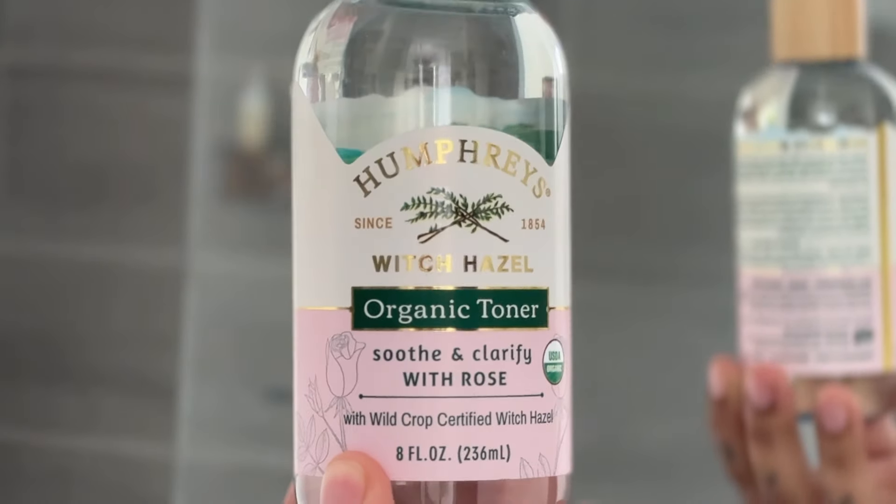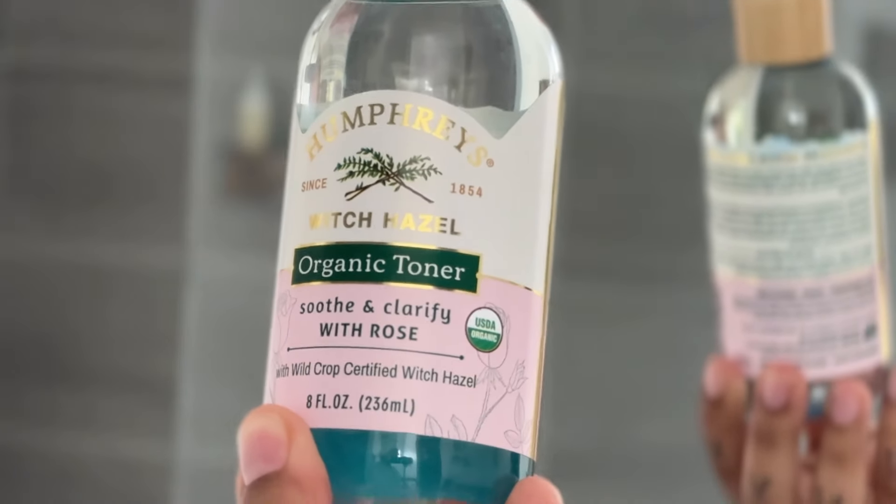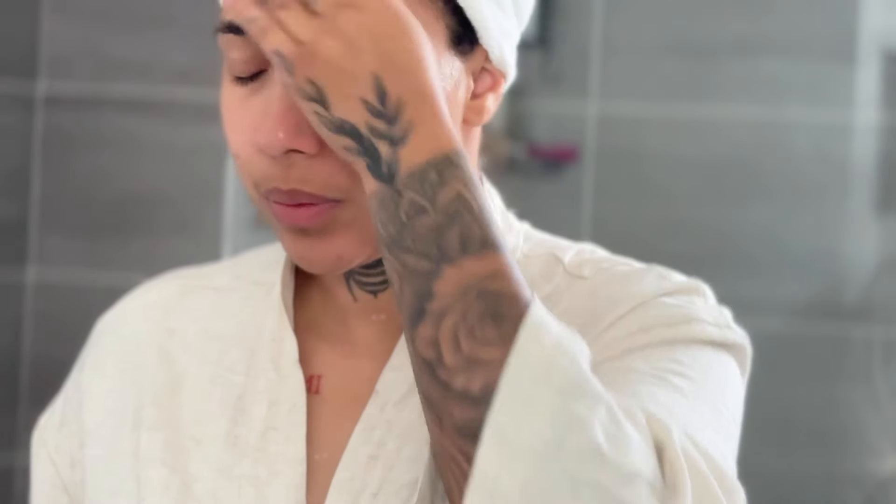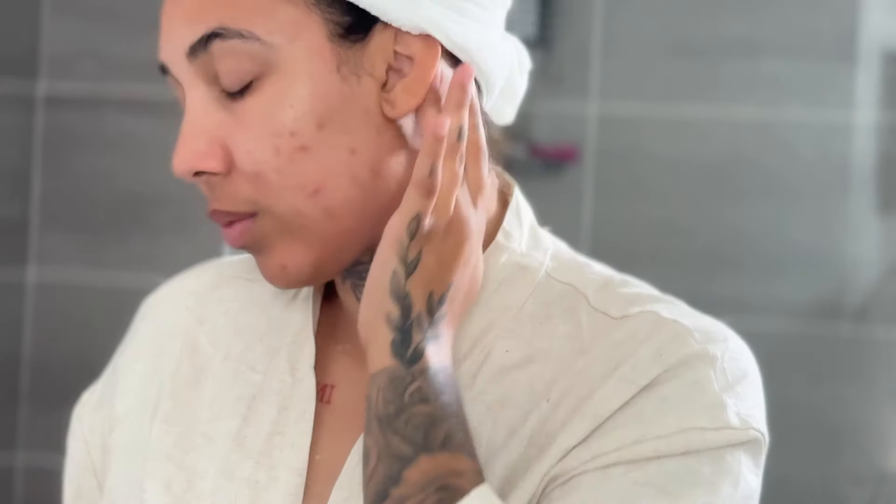Then I go in with my rose water witch hazel toner that I just picked up from Sprouts. I usually use the Thayers brand but they were out of it, so I tried this one and actually really like it. I basically use this as a kind of double cleanse — behind my ears, on my neck, any spaces I couldn't get to with my cleanser — just to make sure everything is clean before I go in with any moisturizers. My skin was feeling a little dry this day, so I decided to go in with a hydrating sheet mask from Target. I swear I'm so bad at putting these on, but it makes me feel like I'm at a spa.